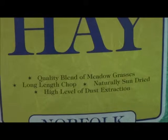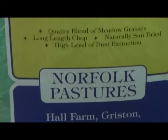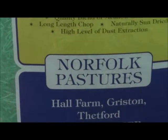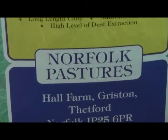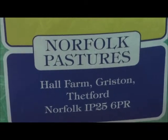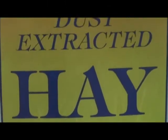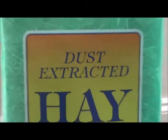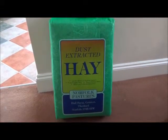long length chopped, naturally sun dried, and a high level of dust extraction. It's from Norfolk Pastures. This is the hay I have purchased and it is a huge bag.